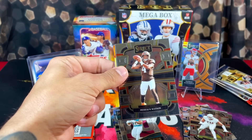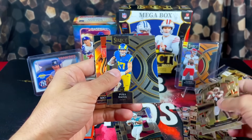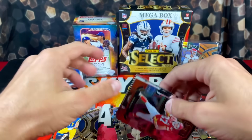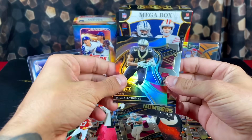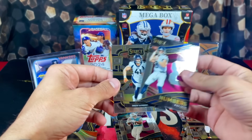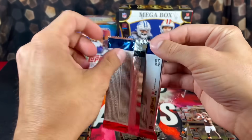Moving along, we're looking at Deshaun Watson, Warren, Puka on the rookie — it's good to have Puka back — Travis Kelce, Michael Thomas on the die cut, Will Levis, and Drew Sanders. Halfway through.